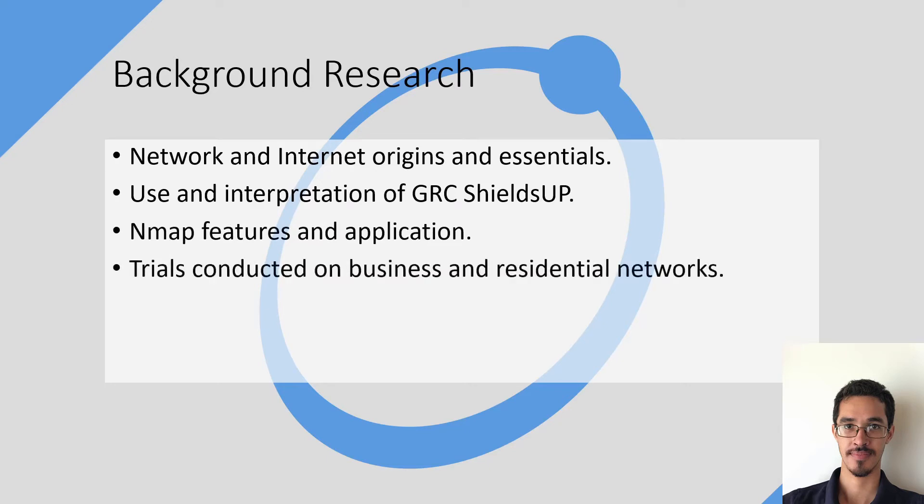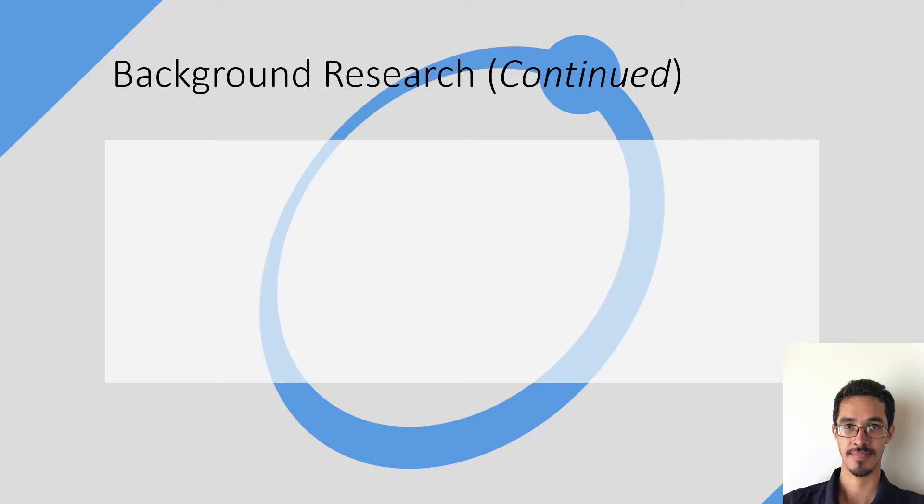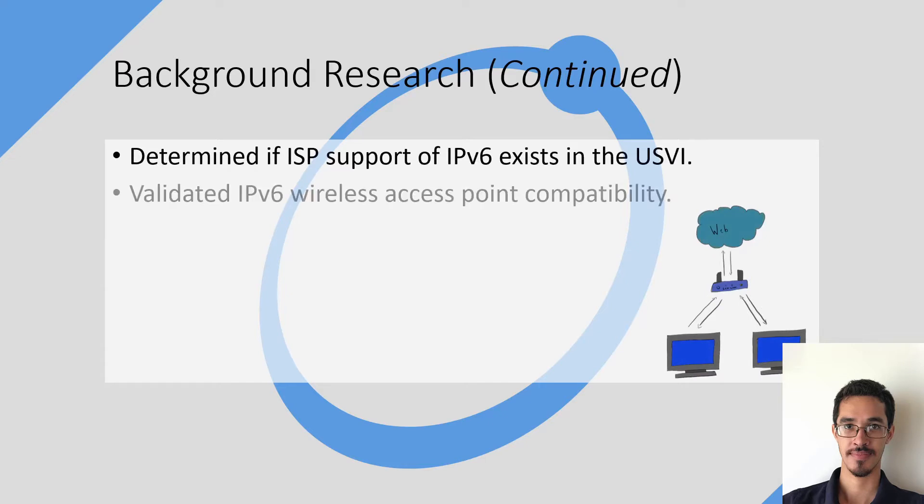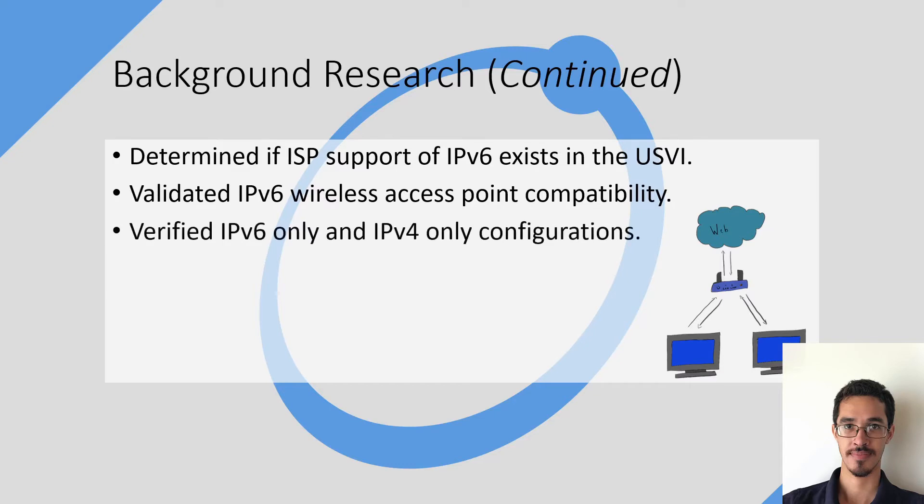I also conducted several trials on business and residential networks. I also conducted further background research to determine if ISPs support IPv6 here in the US Virgin Islands. I also wanted to validate if wireless access points or routers also use IPv6, and to verify if the test devices could be configured in IPv6-only or IPv4-only modes.